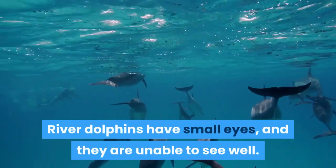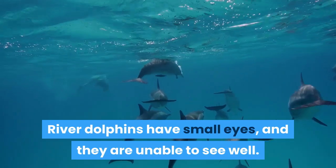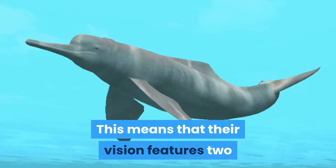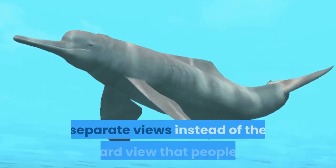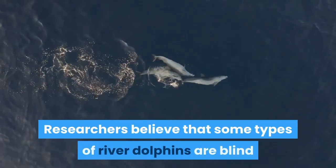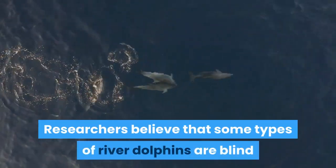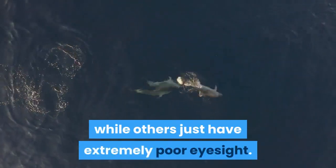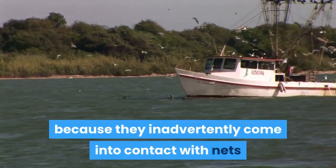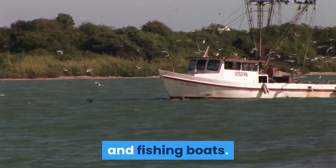River dolphins have small eyes and are unable to see well. Their eyes are on the sides of their heads, meaning their vision features two separate views instead of the forward view that people see. Researchers believe that some types of river dolphins are blind while others just have extremely poor eyesight. A number of the animals are killed because they inadvertently come into contact with nets and fishing boats.